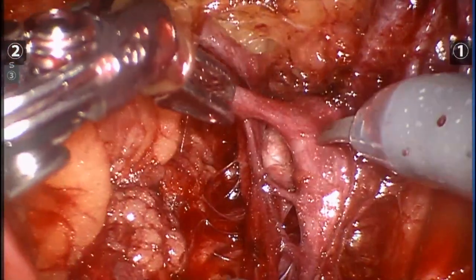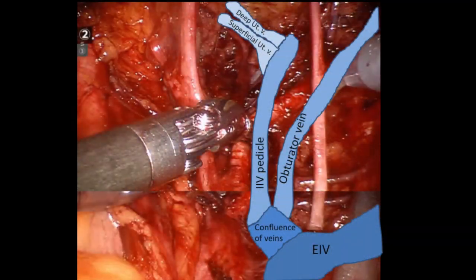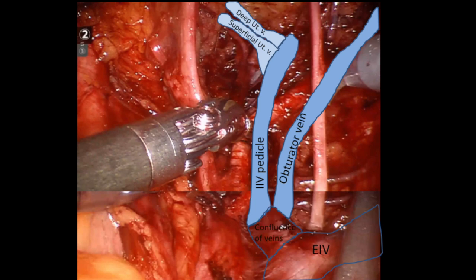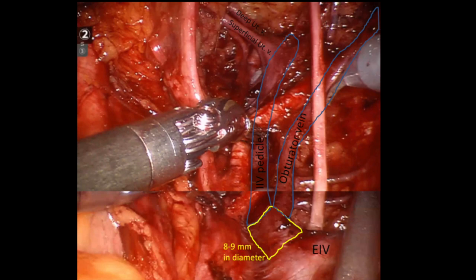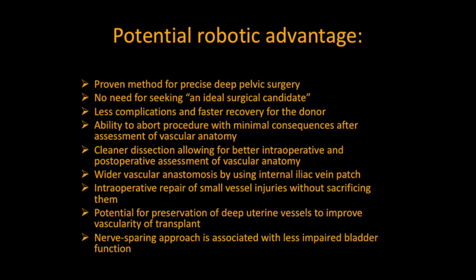Here, the anatomy of the internal iliac vein is demonstrated: external iliac vein, confluence of veins, obturator vein, internal iliac vein, superficial uterine vein, and deep uterine vein. Harvesting of the internal iliac vein patch proximally to the confluence would result in a vessel of 8–9 mm in diameter, but it would require sacrificing the posterior trunk and obturator vein.